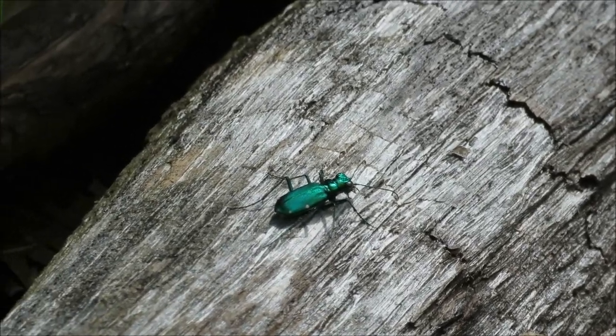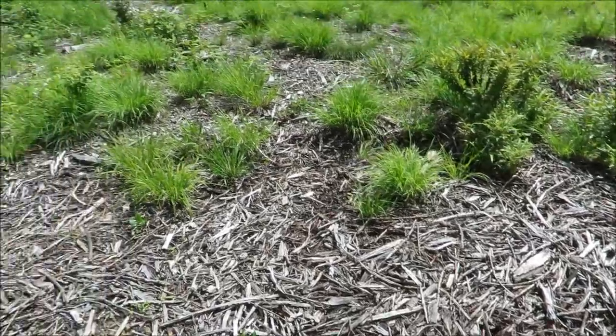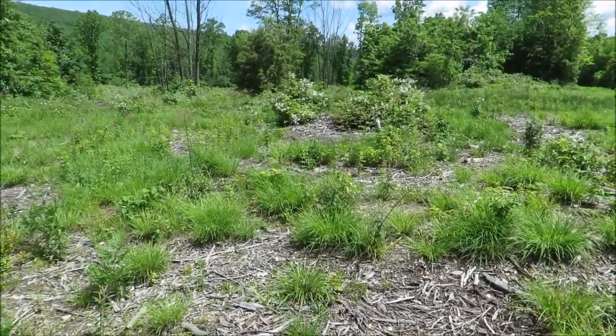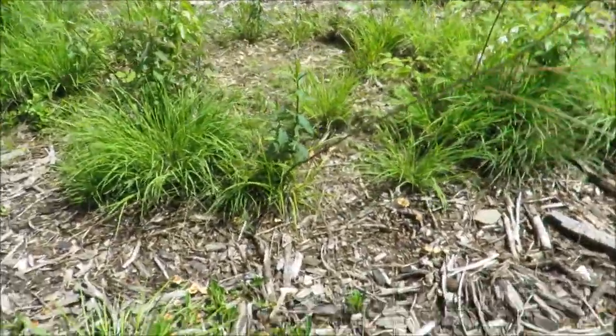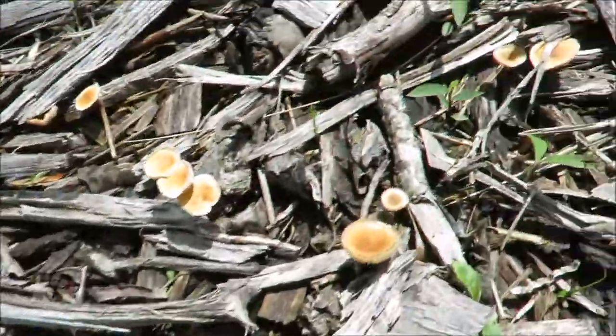Here's a big area of wood chips in the sun, so I'm just going to walk slowly around here and see what we can find — any critters, some mushrooms. Let's take a closer look at some of these little guys.